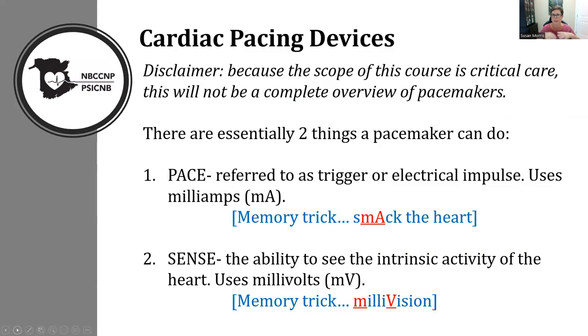When we think about cardiac pacing, that could be a whole 12 or 15 hour lecture. Pacemakers are very complex devices now. What we're going to focus on is the part that we would see in critical care: the temporary pacemakers, whether transvenous, epicardial, or transcutaneous, and their use within the intensive care unit.